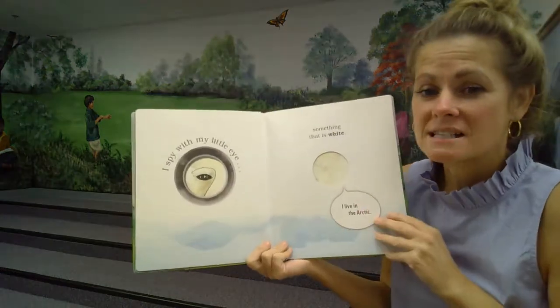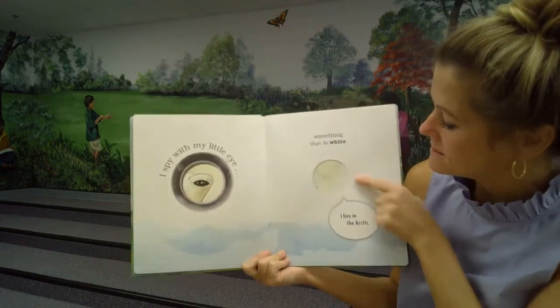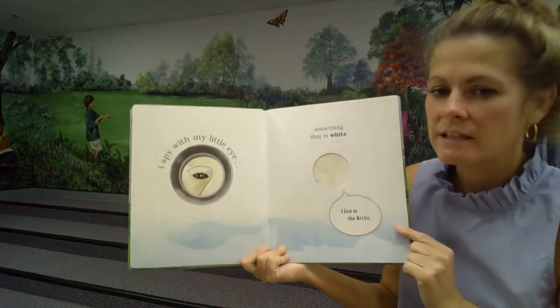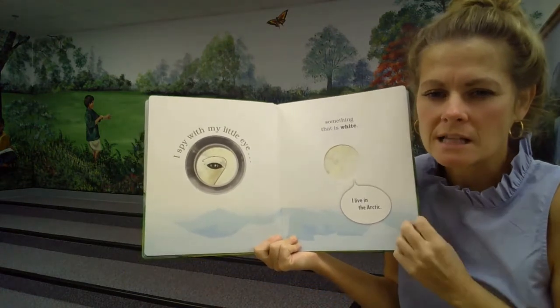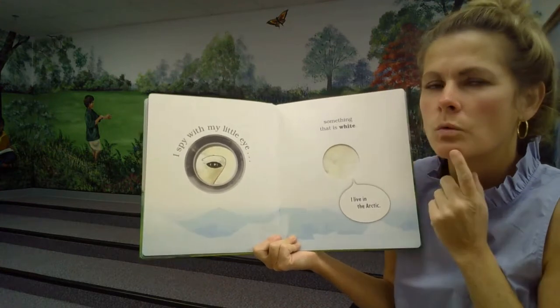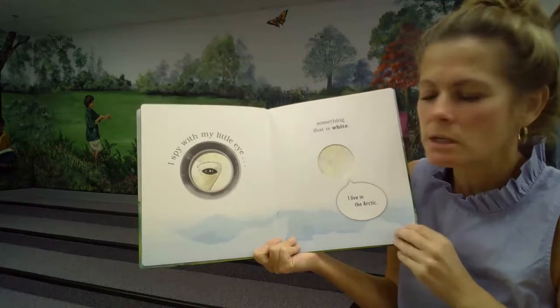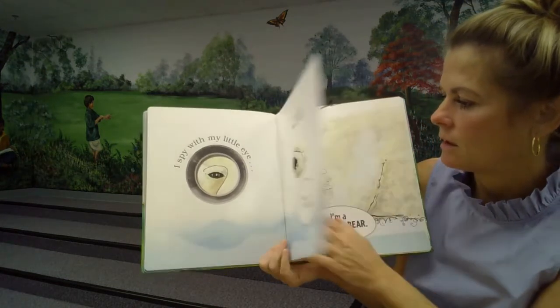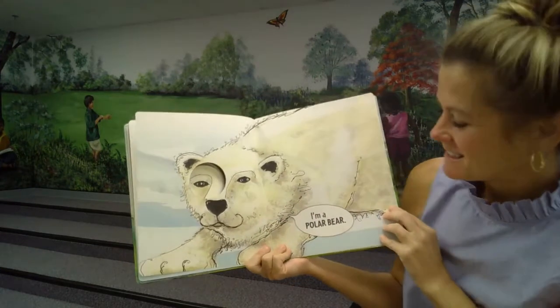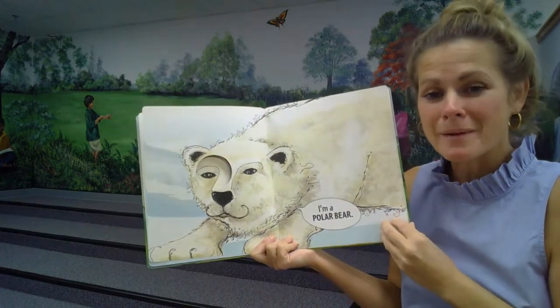I spy with my little eye something that is white. And I live in the Arctic — that's where it's really cold, there's lots of snow. What animal is white and lives where it's really cold? Let's see. What is that? I am a polar bear.